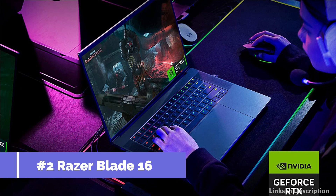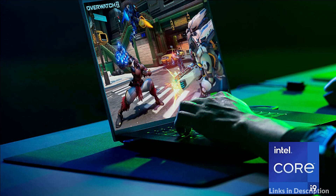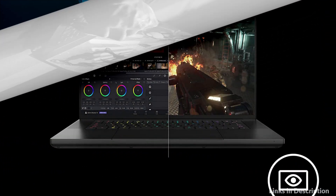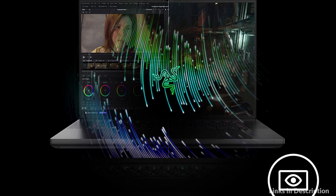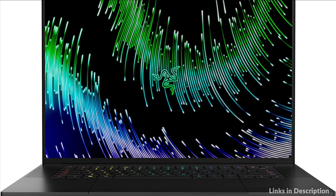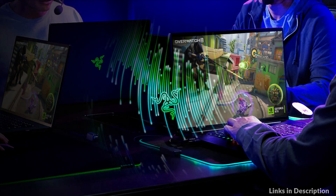On number 3 we have the Razer Blade 16 Laptop. From full-blown AAA gaming to full-on content creation, run resource-intensive tasks flawlessly with the most powerful mobile processor leveraging desktop-grade silicon. Switch between ultra-sharp 4K for creative work and ultra-fast refresh rates for silky-smooth gameplay, backed by 1000 nits peak brightness and 100% DCI-P3 color accuracy.